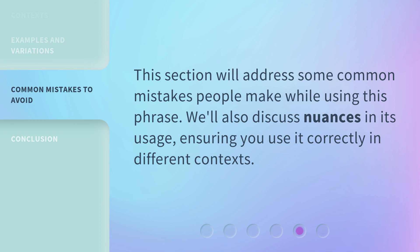This section will address some common mistakes people make while using this phrase. We'll also discuss nuances in its usage, ensuring you use it correctly in different contexts.